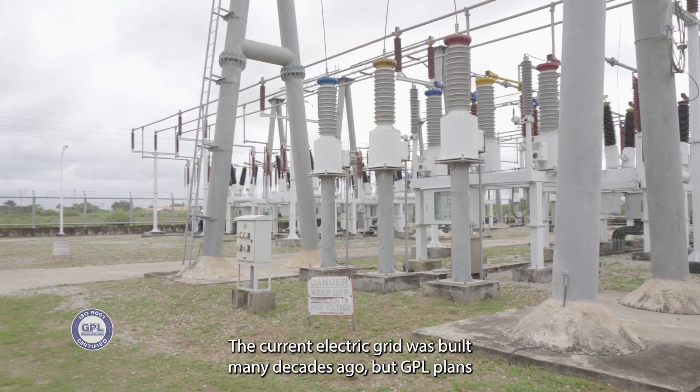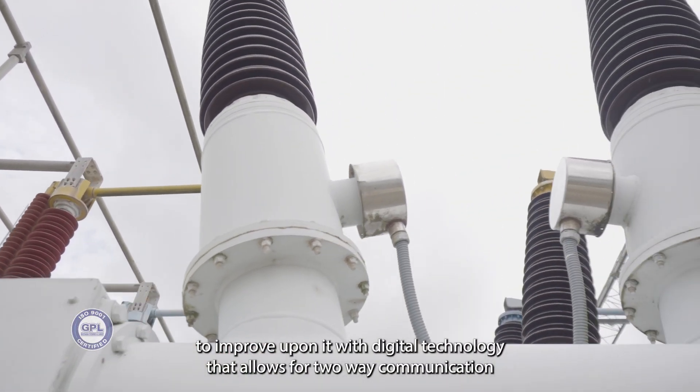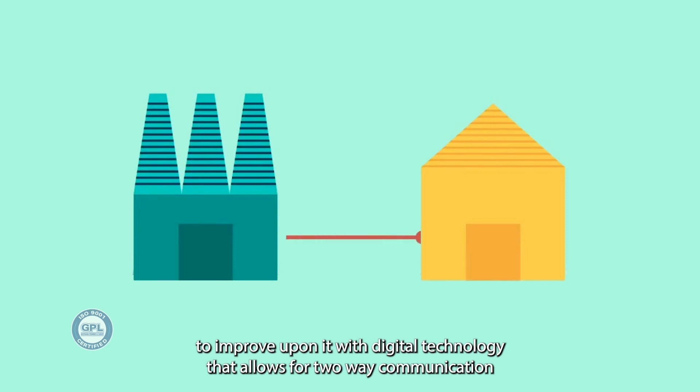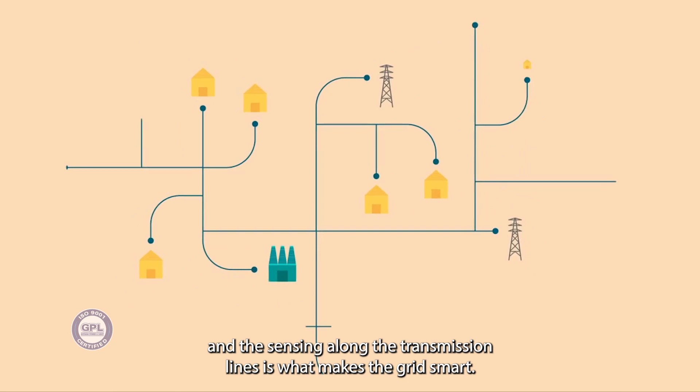The current electric grid was built many decades ago, but GPL plans to improve upon it with digital technology that allows for two-way communication. The sensing along the transmission lines is what makes the grid smart.